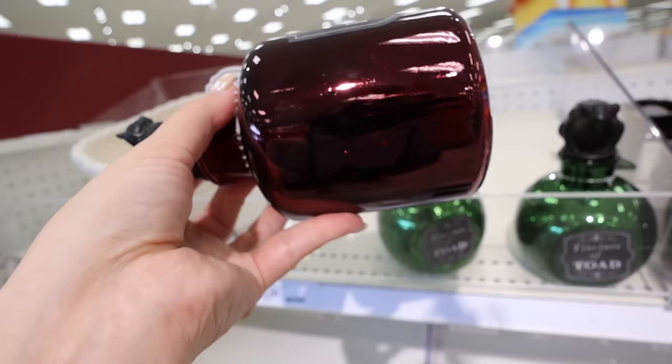We just got into Target and we're going to immediately jump into everything new in the Dollar Spot. First we'll look at the new Halloween collection, then items from the fall collection I didn't find previously. Let me show you everything you need to be looking for in the Dollar Spot this week. Look at these potion bottles!